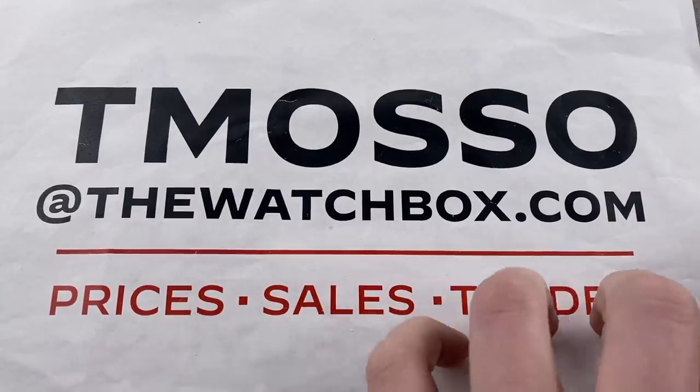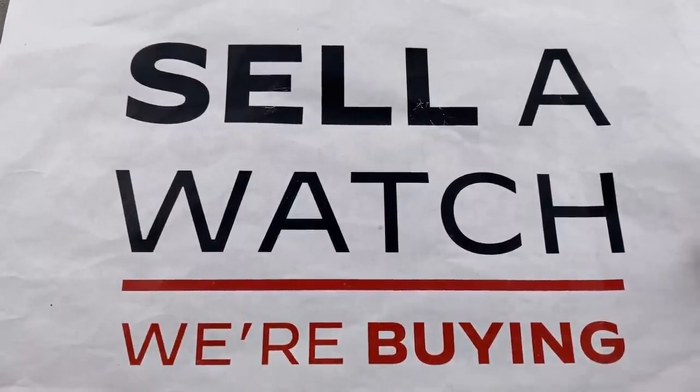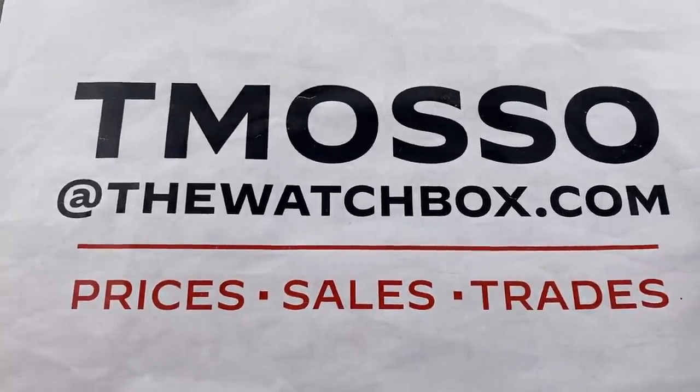If you wish to sell or trade a watch, I am always looking to build inventory. Sell us a watch — one watch or an entire collection. We wire cash. No upper limit on value paid. Once again, if you wish to sell us a watch, reach out to tmaso at thewatchbox.com.